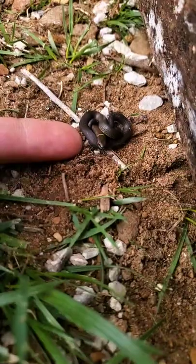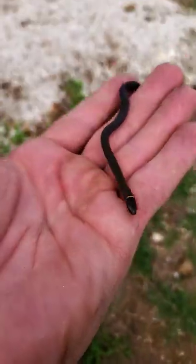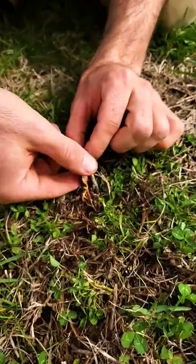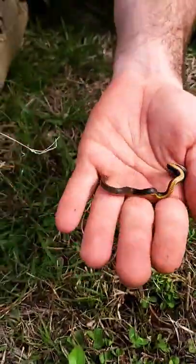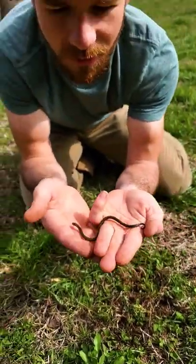This snake is about the size of my fingertip when it's curled up in a ball. You rarely see them in the daytime unless you dig them up. This is the Mississippi ring-necked snake — look at that ring around his neck.